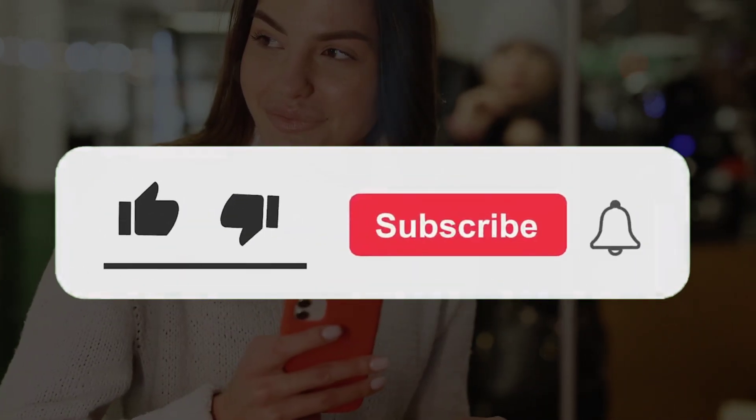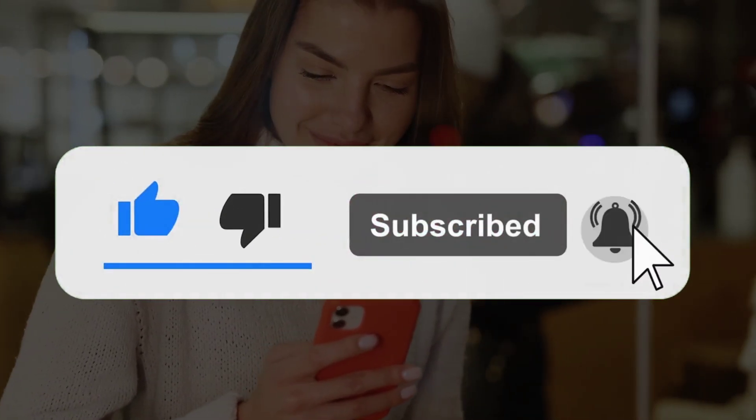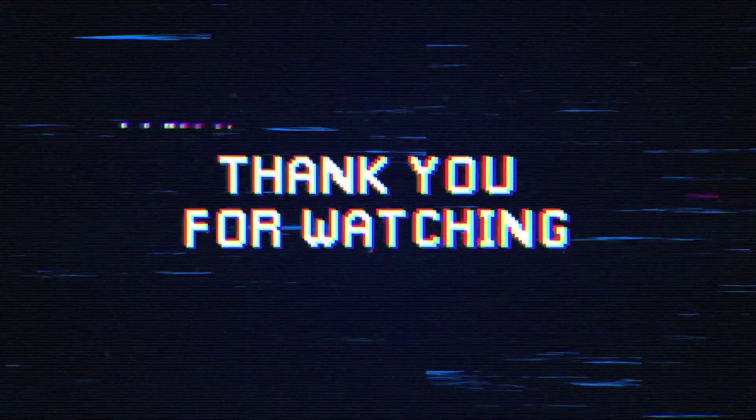I hope you found this video informative. Please press the like button if you did, and don't forget to subscribe to the channel. Thanks for watching the video till the end, and see you in the next one!